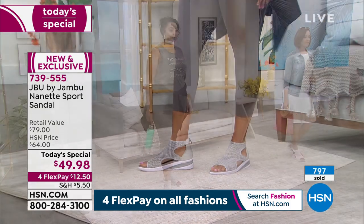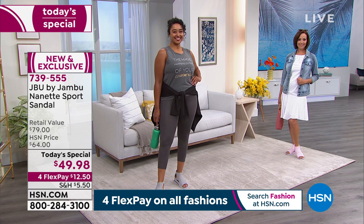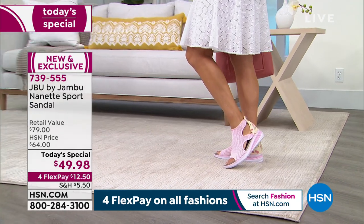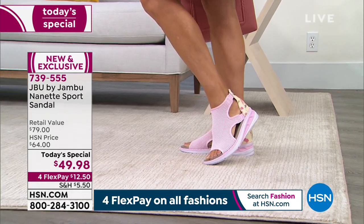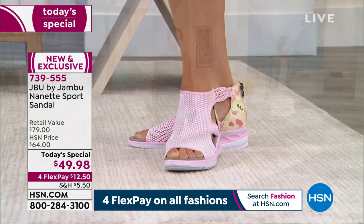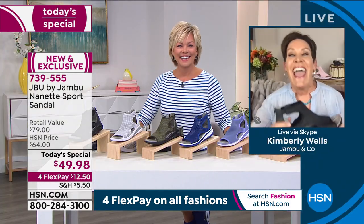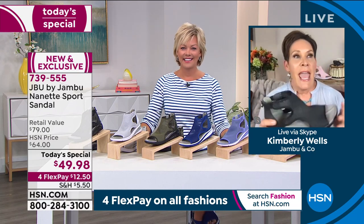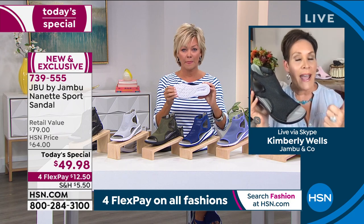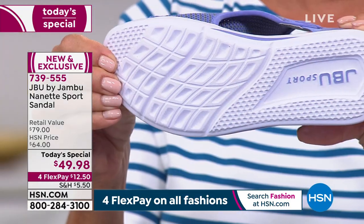This is what you find in high-end sneaker companies — the ones that pay athletes millions of dollars. EVA provides bounce back and acts like a shock absorber. I'm in my 50s now, and I find myself needing grip, support, and traction in my footwear more than ever. But I also want to look cute — and don't you think this is the cutest thing to kick off your summer style?